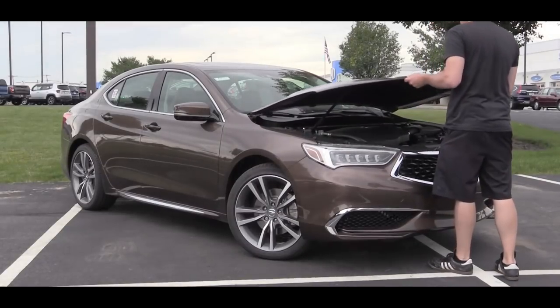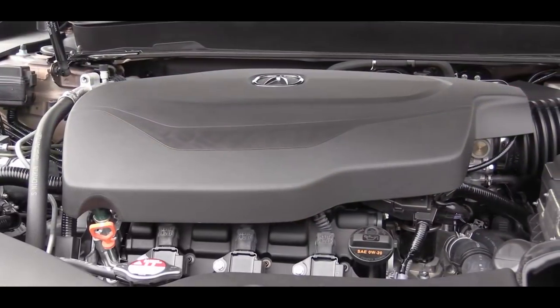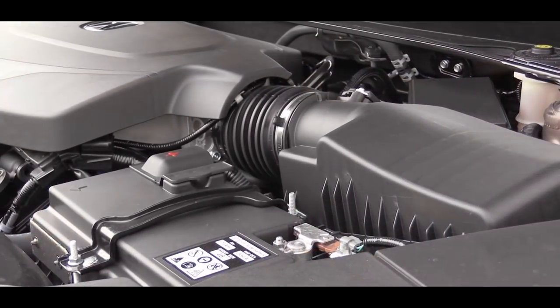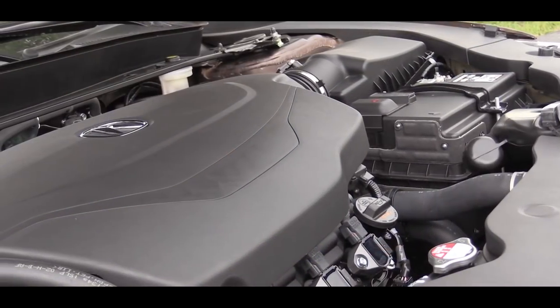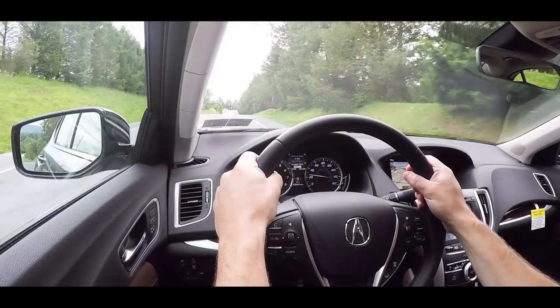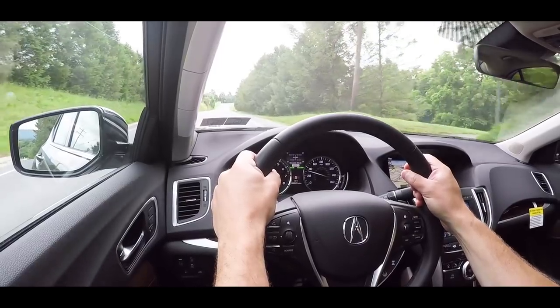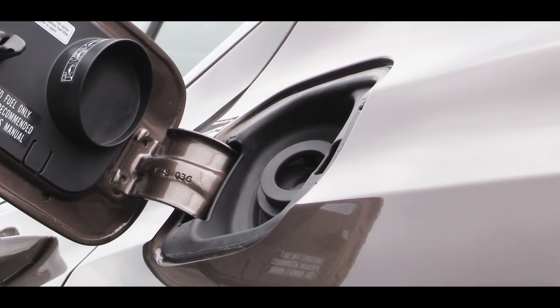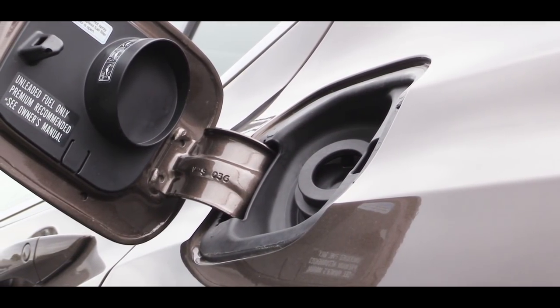When it comes to engine options, there are two available for the TLX. The first is a 2.4-liter naturally aspirated inline four-cylinder putting out 206 horsepower at 6,800 rpm and 182 pound-feet of torque at 4,500 rpm. Power is sent to the front wheels through an eight-speed dual-clutch transmission with paddle shifters. Zero to 60 comes in at approximately 7.2 seconds, with MPG numbers of 23 city and 33 highway, using premium unleaded fuel.